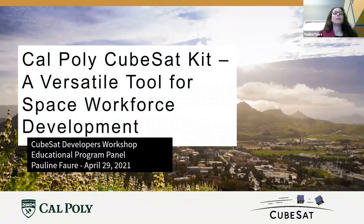Hello, I'm Dr. Paulin Fa, and I will introduce you to the Cal Poly CubeSat Kit as a versatile tool for space workforce development.